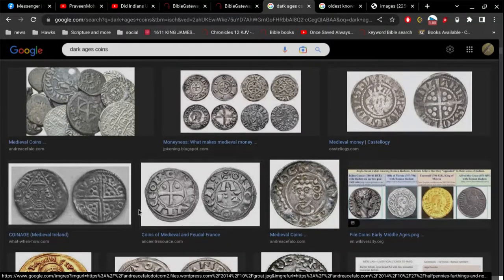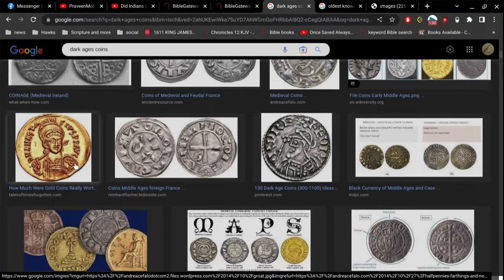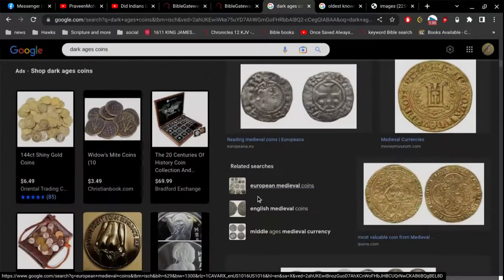These could have been made two weeks ago, and you could open them up and there could be chocolate inside. How would I know? These are just images, and they don't really give us any true value.